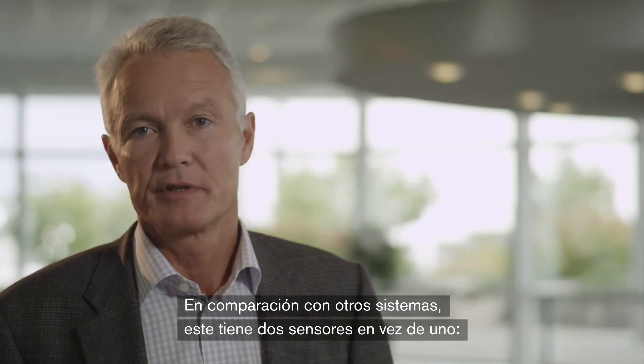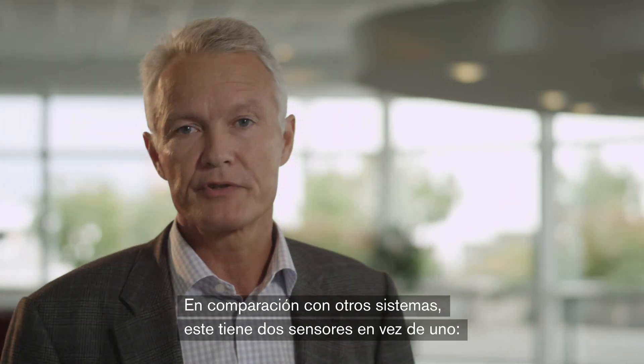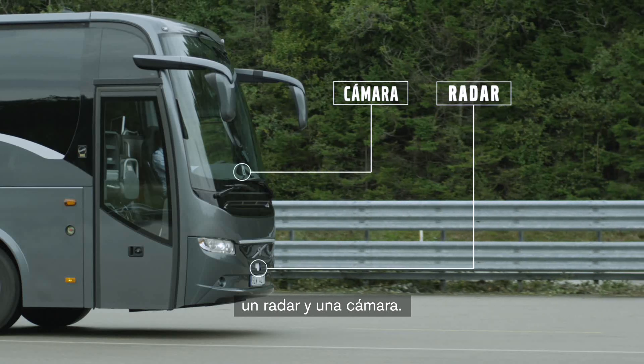Compared to other systems, this system has two sensors instead of one, both a radar and a camera.